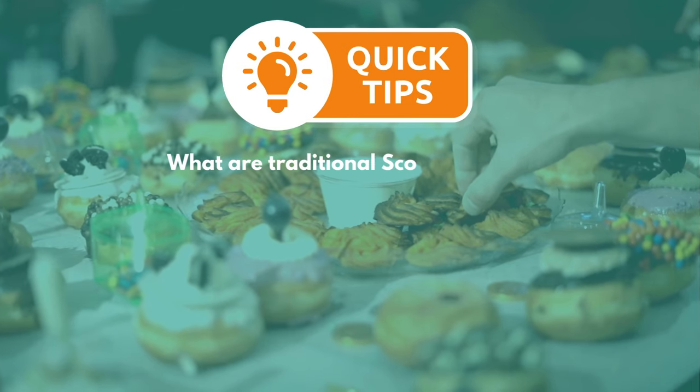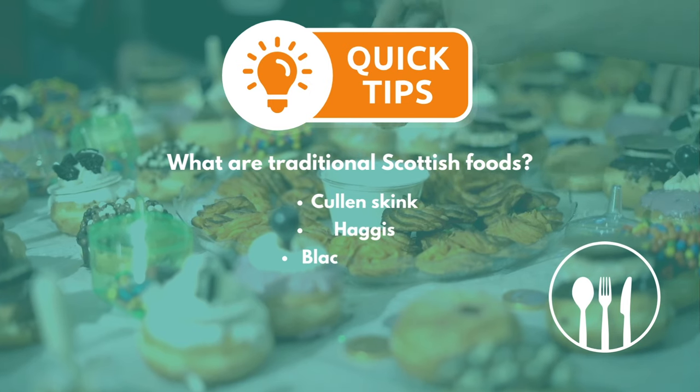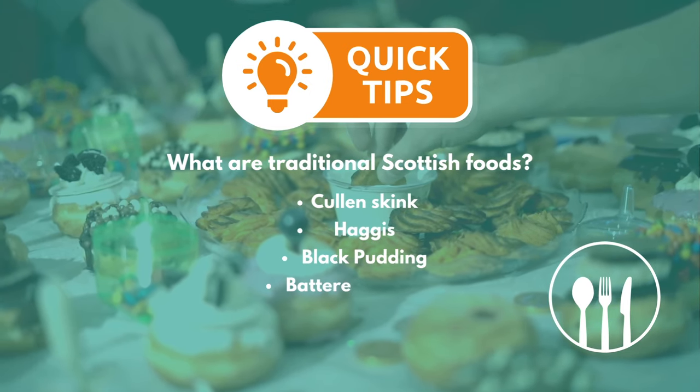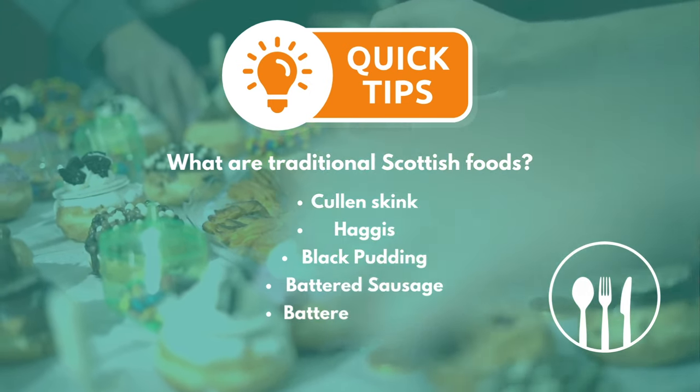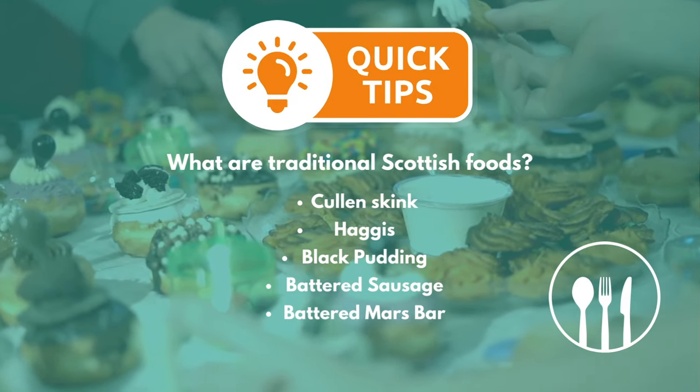Third, traditional Scottish foods to look out for: Cullen skink, haggis, black pudding and battered sausages, to name a few. Or even a battered Mars bar if you're feeling particularly adventurous and need some extra calories to fuel your trip up Arthur's Seat.